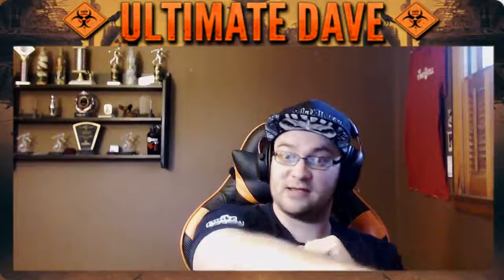Once you buy bits, you can use them on whichever channels you see fit. For example, say you get 500 bits — you could throw 250 at me, Ultimate Dave, and 250 into my buddy Ampi's stream. Shout out to Ampi, go check him out on YouTube and Twitch, awesome streamer and great friend of mine. That flexibility is the beautiful thing about bits.